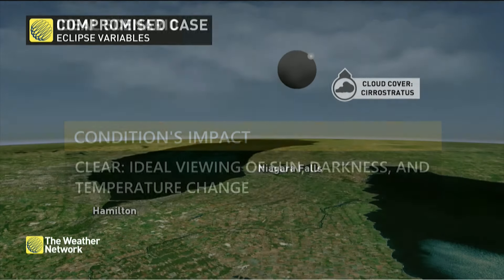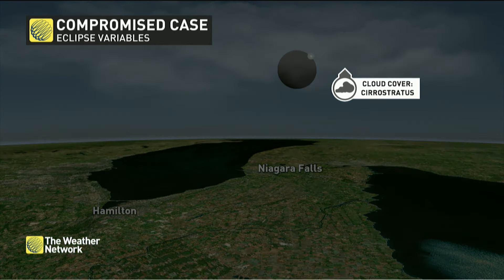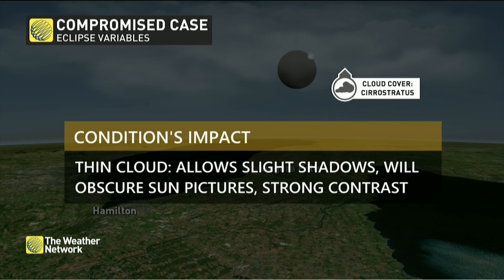Now if we can manage just a little upper-level cloud — maybe some thin cirrostratus cloud — that is still going to be a great experience. It's just going to leave those pictures being a little fuzzy of the Sun, and you just kind of have to take off an edge of the perfect situation.